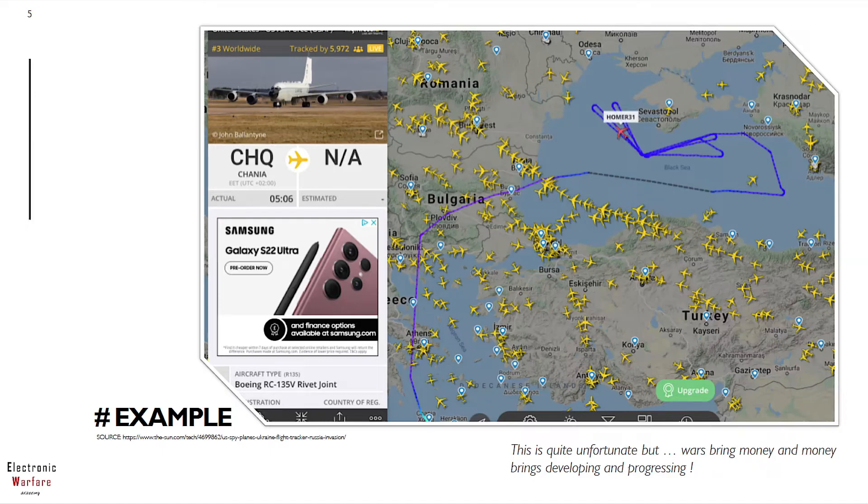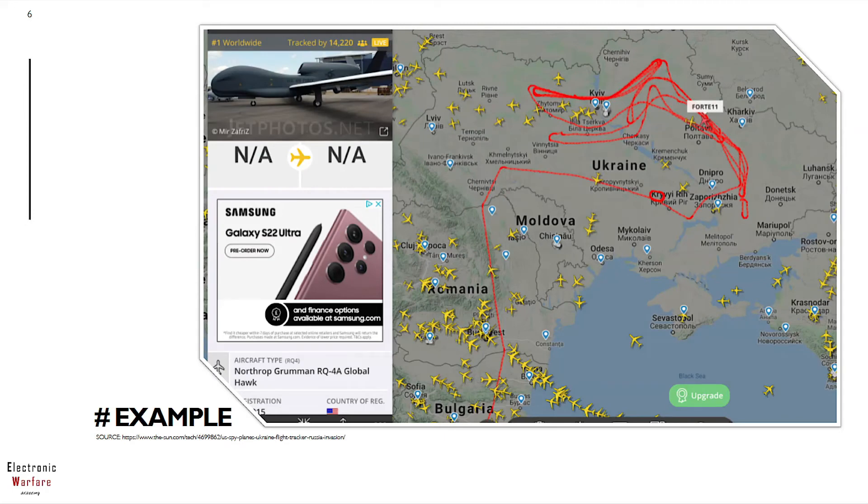Therefore, we came up with this idea to shed some light, in a positive manner and from a technological point of view, on this conflict for as many people as possible. So my question here: have you seen this photo before from FlightRadar24? And what about this one — have you seen this one?